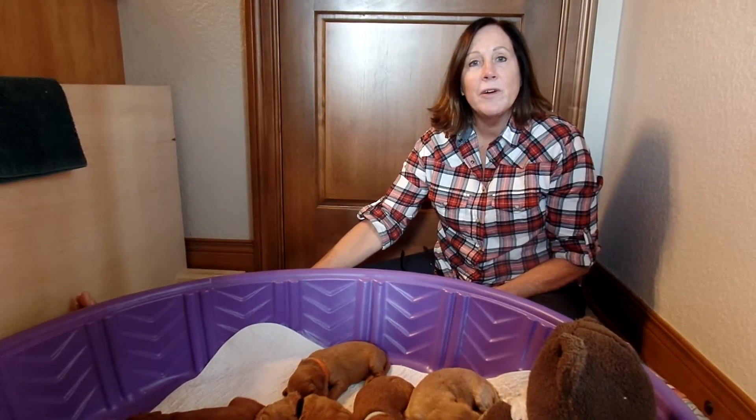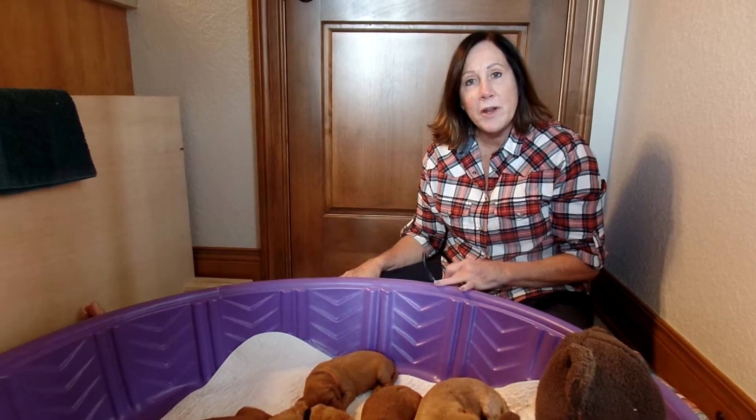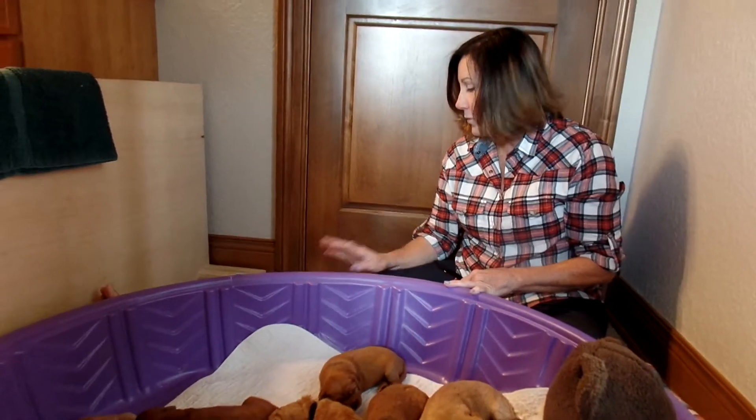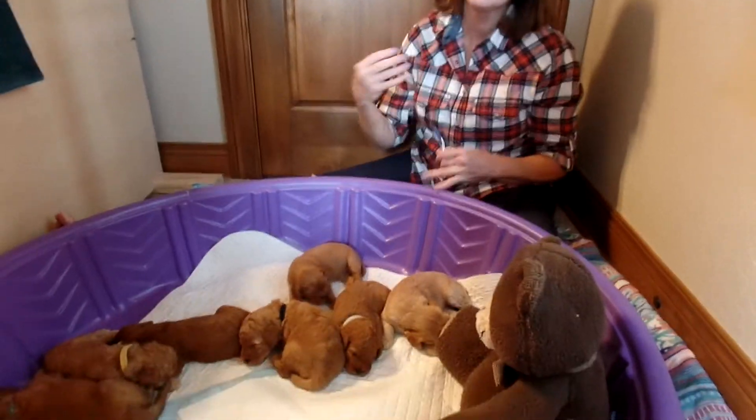Hi, I'm Trish Kelly, owner of Australian Labradoodles Midwest Connection. I am in the home of Brenda, one of my trainers, and I'm here with Nutmeg and Maverick's litter of nine puppies. It's a nice size litter.